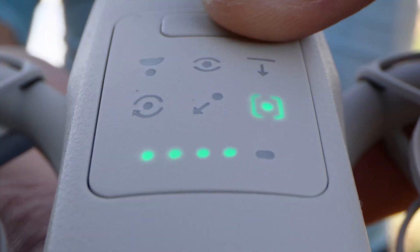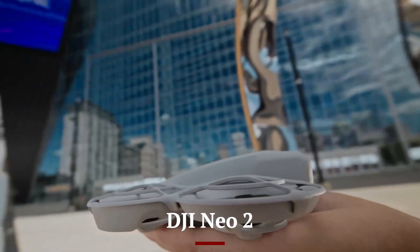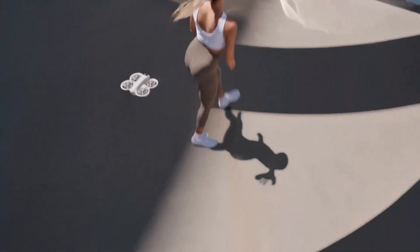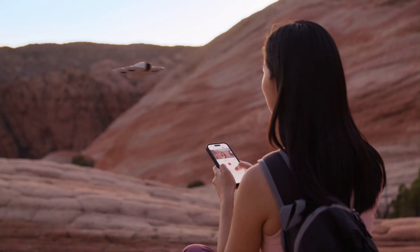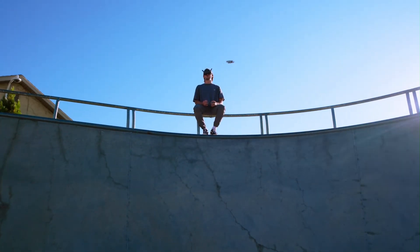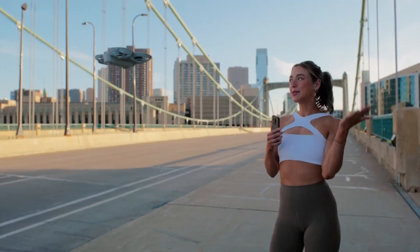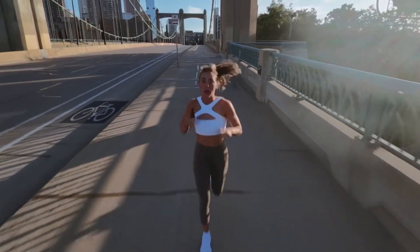Welcome to Hitech, your trusted hub for the latest in drone innovation. Today, we're diving into the DJI NEO 2, an exciting upcoming release that's rumored to redefine compact drone performance in 2025. With expected upgrades like an improved camera system, enhanced obstacle avoidance, and longer flight time, the NEO 2 is shaping up to be the ideal choice for casual flyers and travel creators alike.